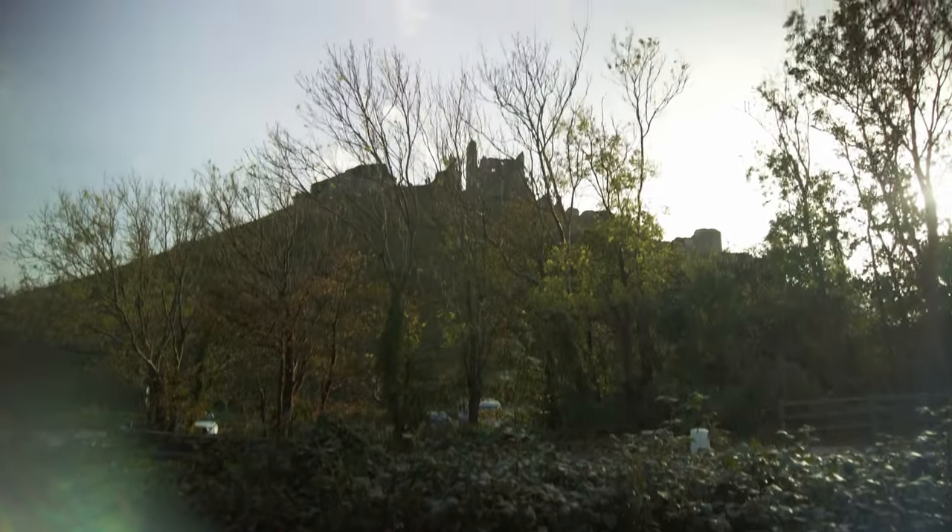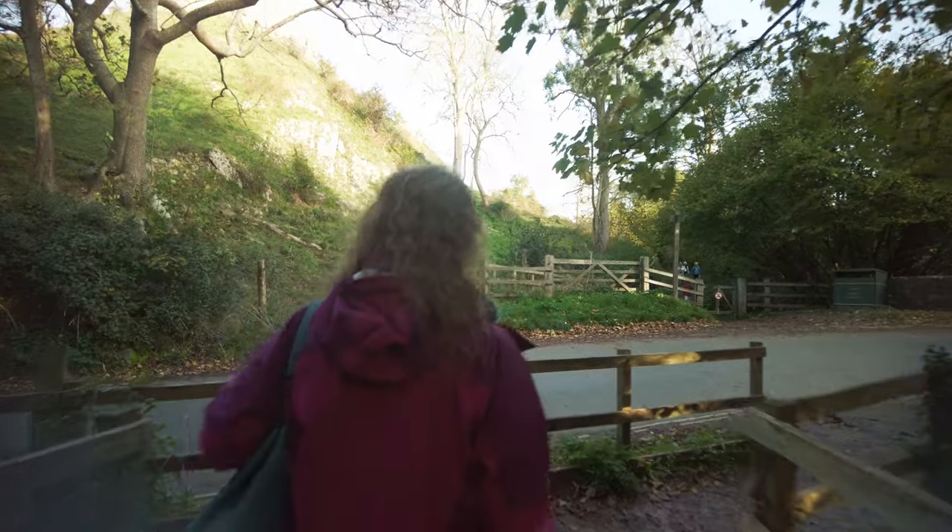Behold, Corfe Castle. Yeah, we're going to get in for a closer look in a minute here. We're going through another gate — it's about a 10-minute walk they said. We're through the gate.